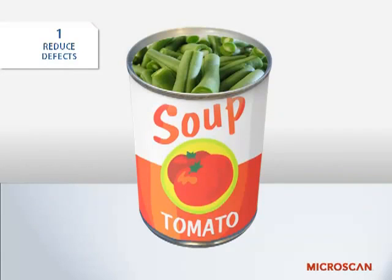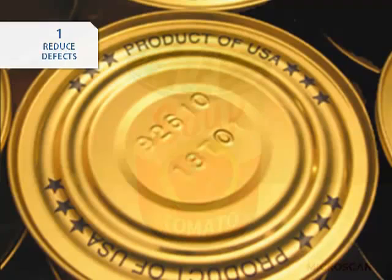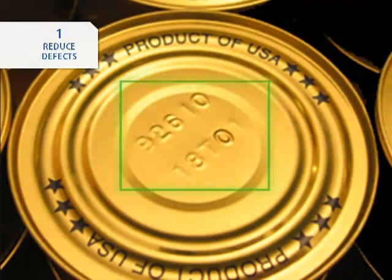Along those lines is preventing mislabeled products — parts where the label doesn't match the content. Mislabeled products create unhappy customers and have a negative impact on a company's brand. They may even pose a safety risk. Consider the consequences of improperly labeled pharmaceutical products or mislabeled food items for customers with allergies. This is a very common reason for product recalls.